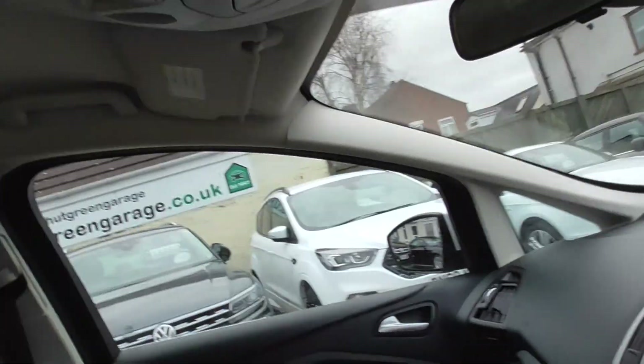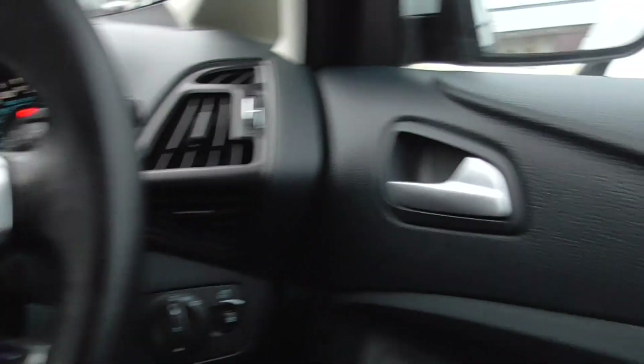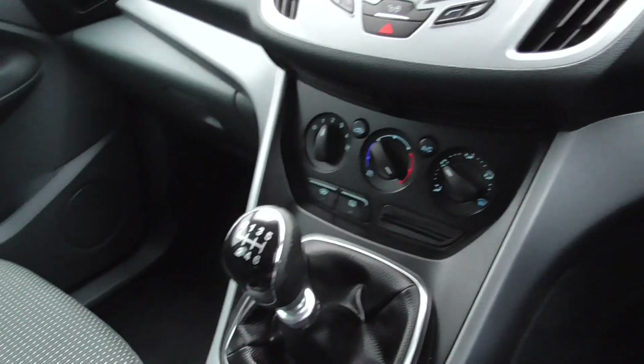As you can see, all in nice condition up here — everything in working order, 6-speed gearbox.